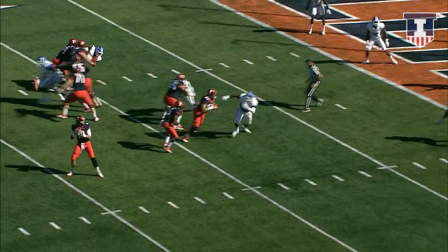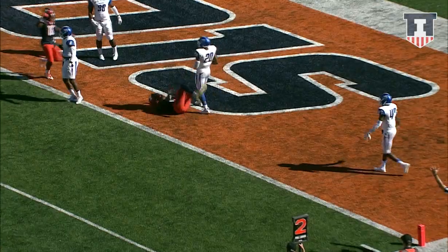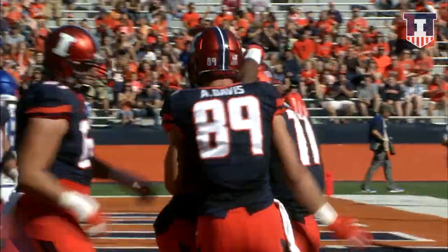Wes rolls it right, now he's looking to throw — nobody open. Now somebody is, and he's got his man in the end zone. Touchdown, Illinois! And it's Malik Turner for the touchdown.